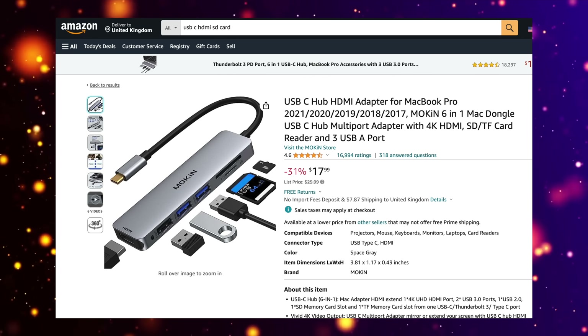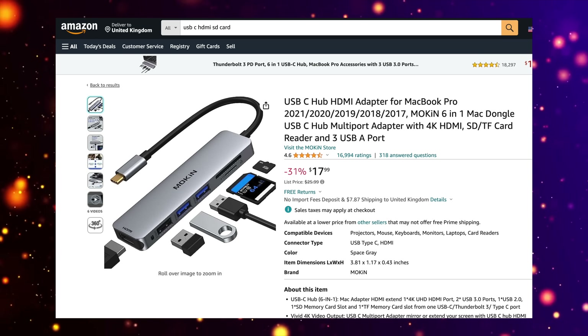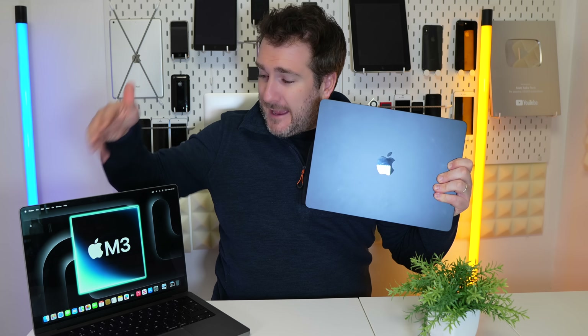You can buy an adapter — I found one here that costs $18 — and it gives you HDMI, SD card, and more USB ports. This MacBook Air is also far lighter and gives the same battery life as the M3 MacBook Pro. To me it just doesn't make sense to pay $500 more when you can wait about six to eight months to get the MacBook Air with M3.